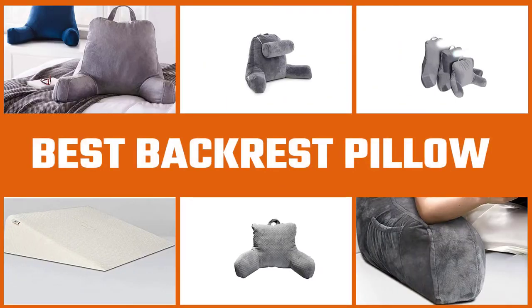For reading in bed, gaming, or simply sitting comfortably, it's tough to beat a backrest pillow. Let's check out the best backrest pillows.